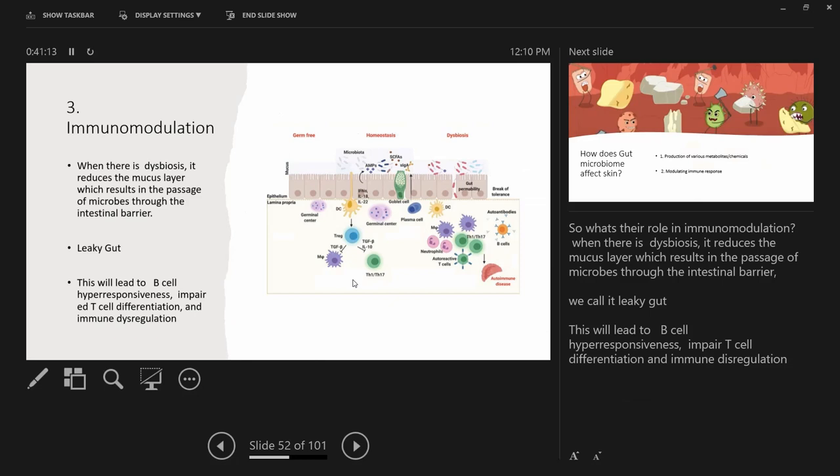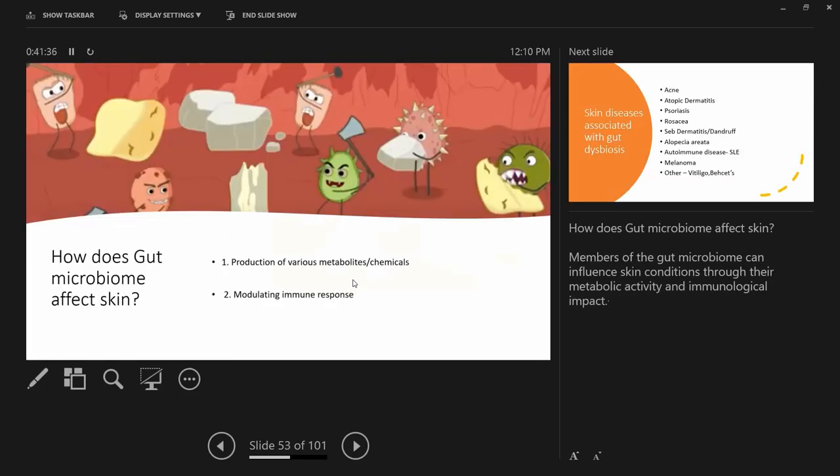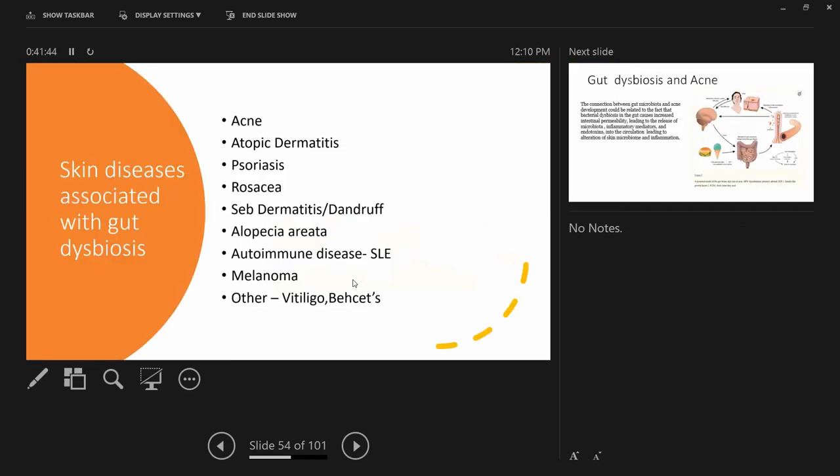The gut is involved in your immune system as well. Gut dysbiosis reduces the mucus layer, resulting in passage of microbiota through the intestinal barrier — known as 'leaky gut.' This leads to B-cell hyperresponse, impaired T-cell differentiation, and immune dysregulation. Skin diseases associated with gut dysbiosis include acne, atopic dermatitis, psoriasis, rosacea, seborrheic dermatitis, alopecia areata, autoimmune diseases like SLE, melanoma, vitiligo, and Behcet's disease.